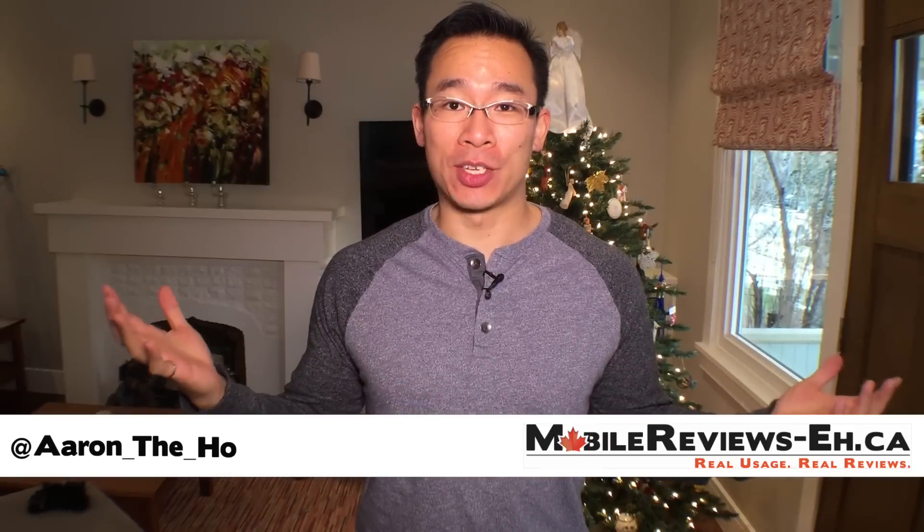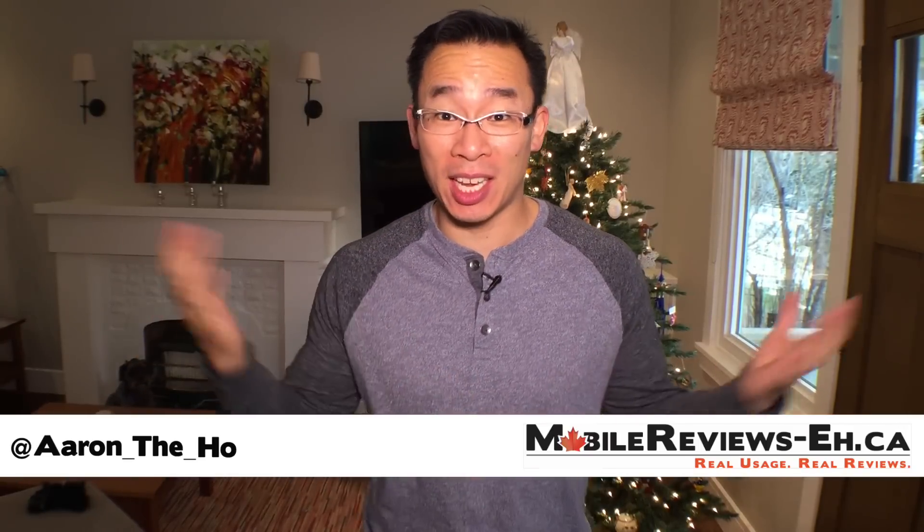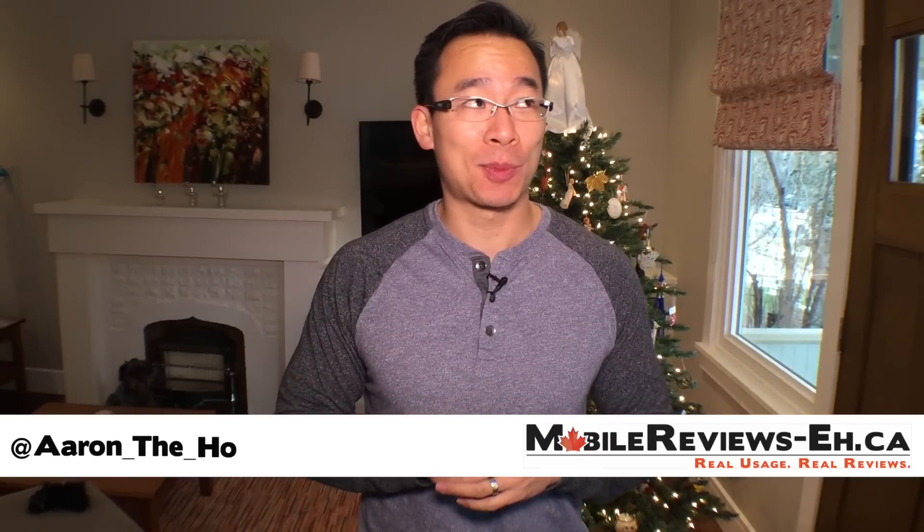Hey guys, it's Aaron from Mobile Reviews, and this is my 2015 Gift Guide for the iPhone 6 and 6S Plus. If you're thinking about getting an iPhone case as a gift, I've reviewed a lot of cases in the last year. I've got about 12 different cases for a bunch of different uses that might be worth getting — the best slim cases, the best tough case, the best waterproof, and the best cases for videography and photography.